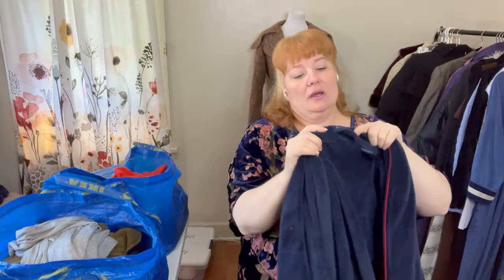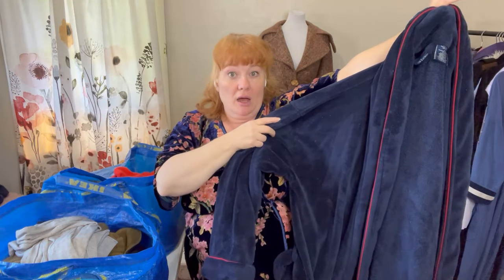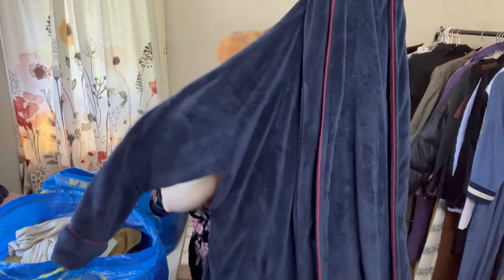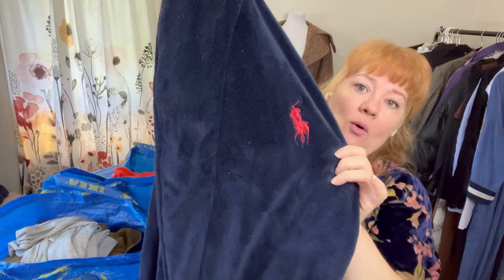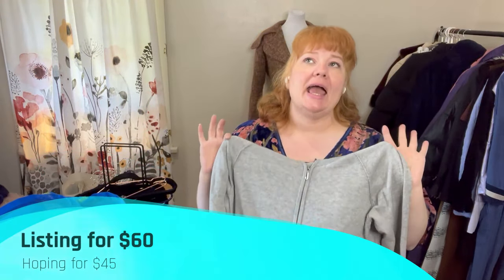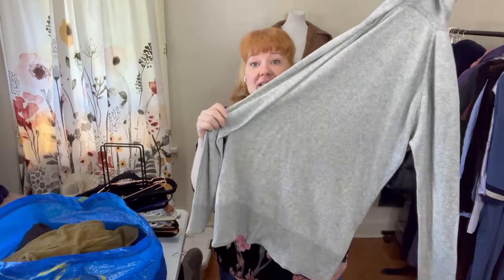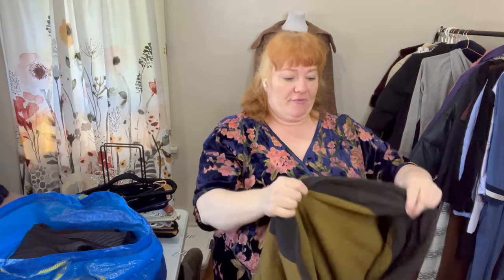This is Polo by Ralph Lauren — 100% polyester, but it still has its tie and the big horse logo. Then this is Juicy Couture, extra large. The fabric tag has faded over time, but it's super soft. I was able to find the exact same one listed in black where you could still read the tag — 100% cashmere. So I'm confident this is also 100% cashmere.